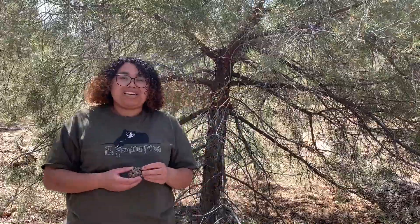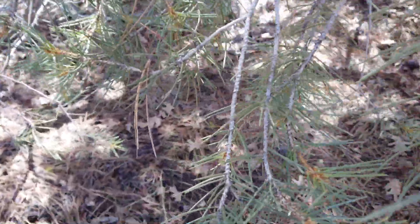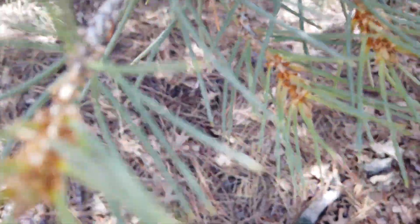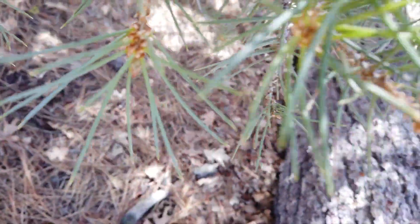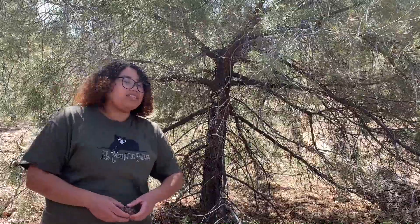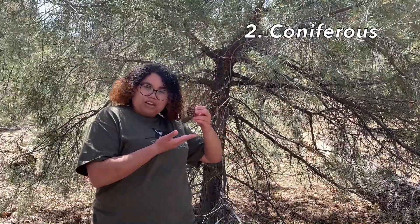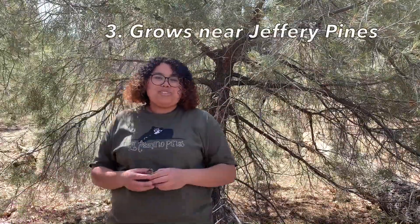A lot of times you'll see that single leaf pinion pine trees grow next to Jeffrey pine trees, because in this forest during the winter we actually get a lot of snow. The Jeffrey pine helps protect the single leaf pinion pine tree from the snow because it's much smaller. The three facts: pine needles that are pokey and grow all the way around, it is coniferous and produces cones, and you can find it living next to Jeffrey pine trees.